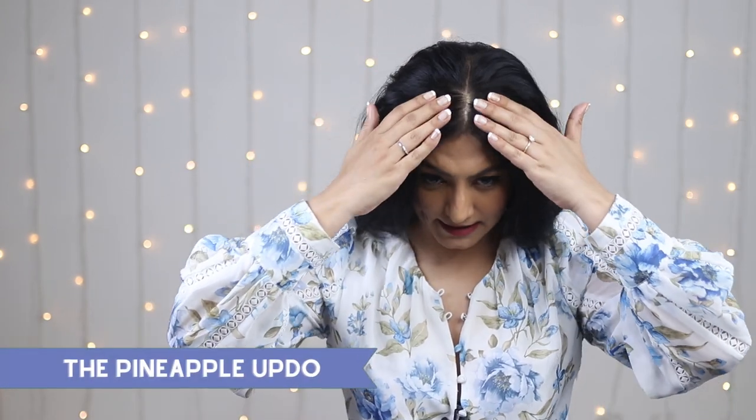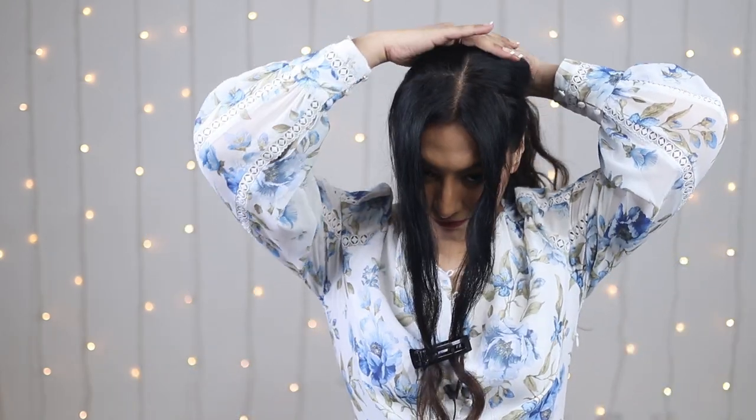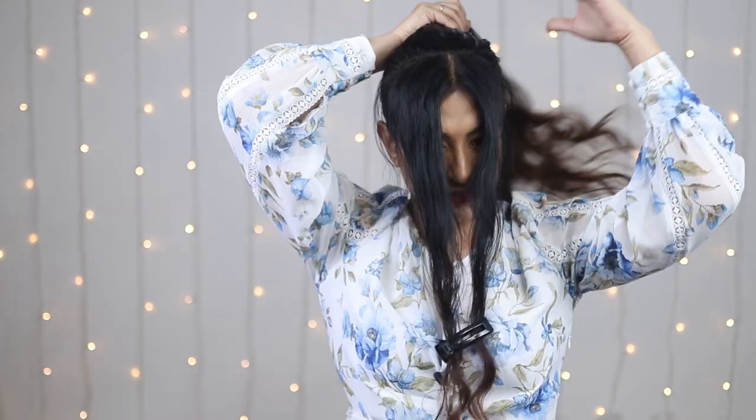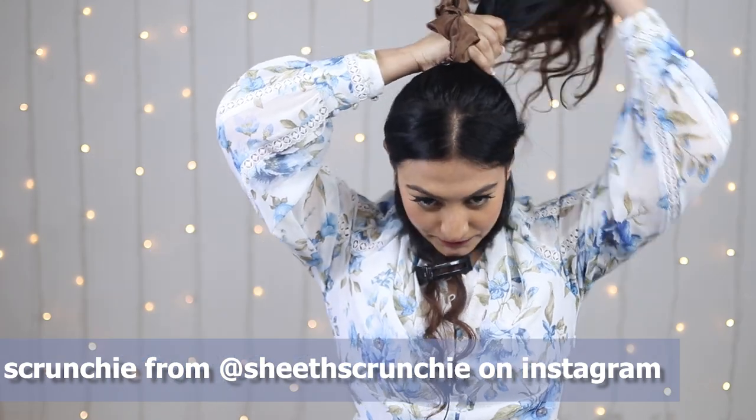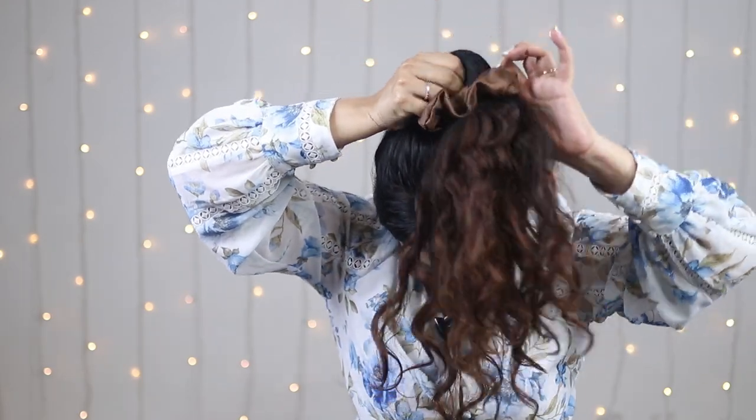And of course, changing the focal point and wearing some bold earrings definitely helps as well. For the next hairstyle, I'm just going to take some hair — keep it out here, that much from this side, that much from the other. I'm going to take it and keep it in place for now. The rest of the hair I'm just going to push back and take it all into a high ponytail, using a scrunchie that matches my hair color. So we're making a pineapple here — playing around with the hair and seeing what looks best.